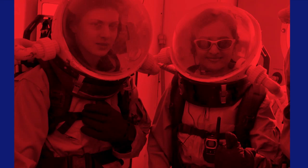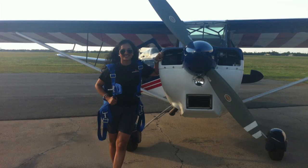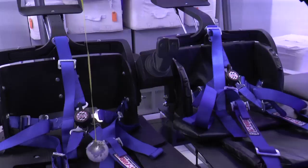For one Boeing engineer, childhood stories about space and humans walking on the moon have had her dreaming big. Kavya Manyapu, a flight test engineer on the CST-100, may get to live out her dream because she's also training to be an astronaut.